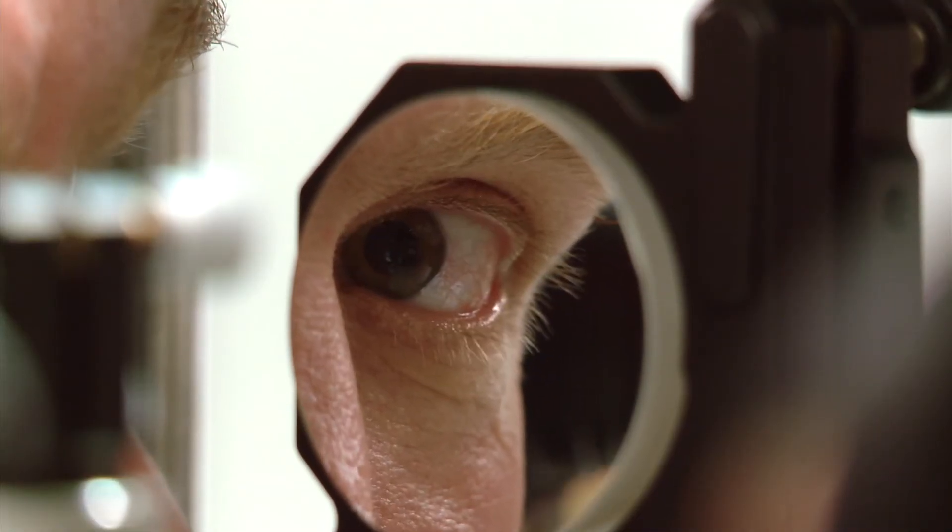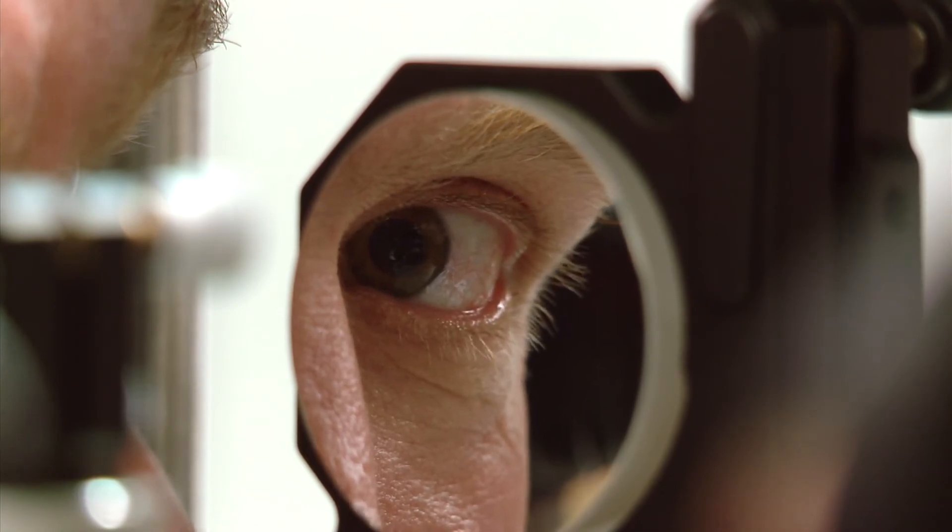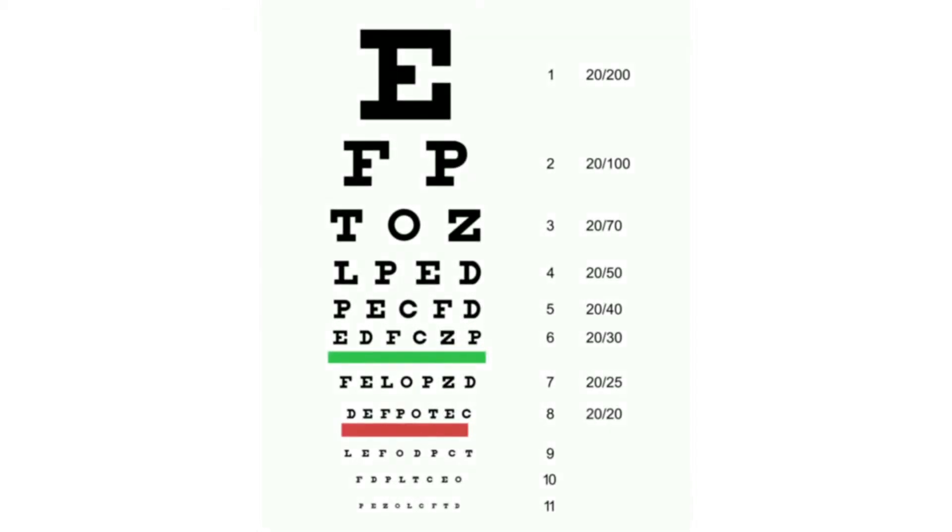It can also map out optical defects in the eye more clearly for customized vision correction procedures like LASIK.